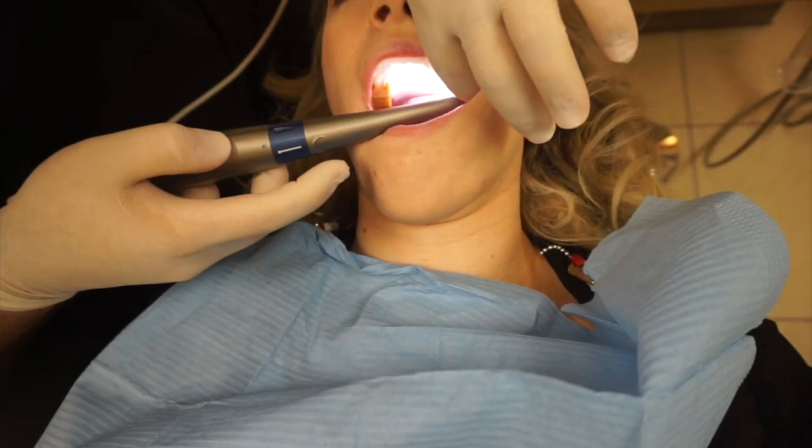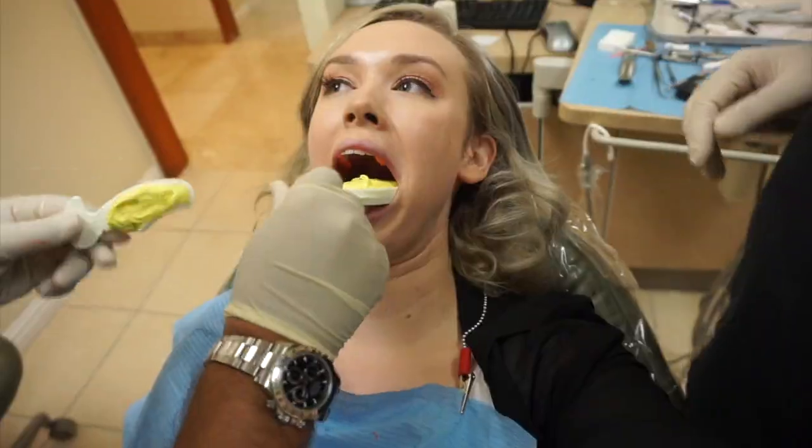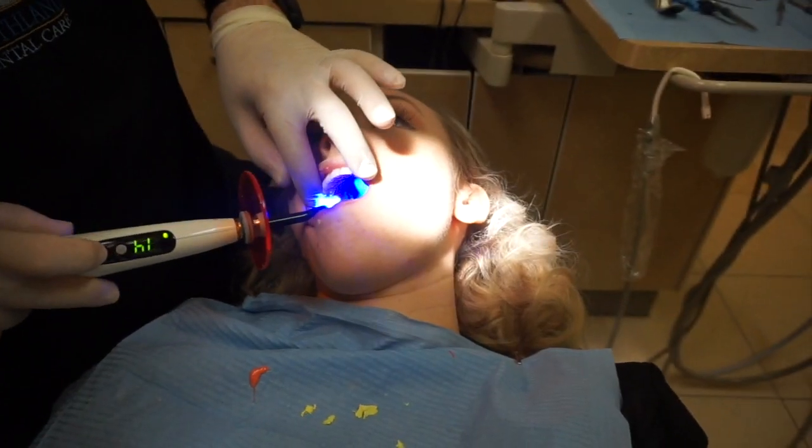My mouth is starting to get numb. The shot really does not hurt at all because they put numbing cream on first, but this is going to be a good day. I'm done at the dentist and I'm a little sad that my face isn't that numb anymore because I wanted to show you how funny it is when I'm all droopy and can't talk really well.